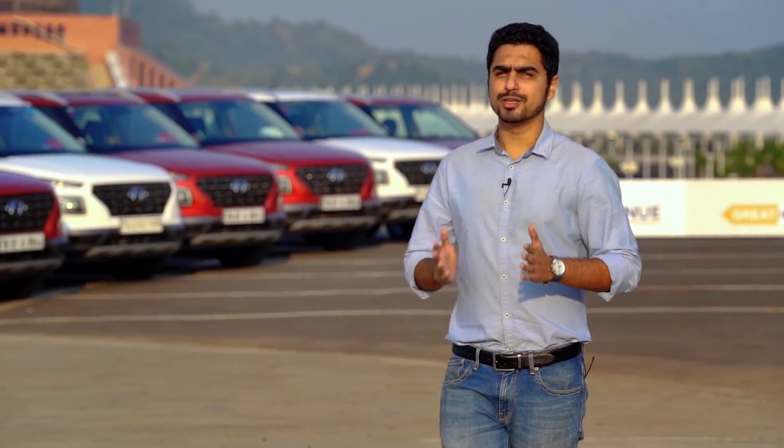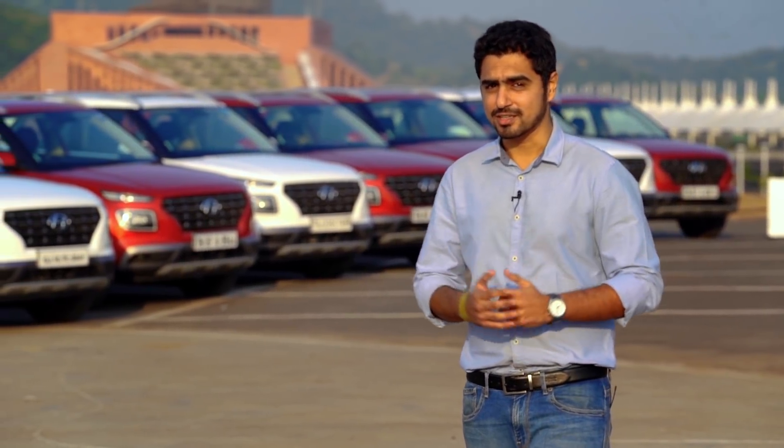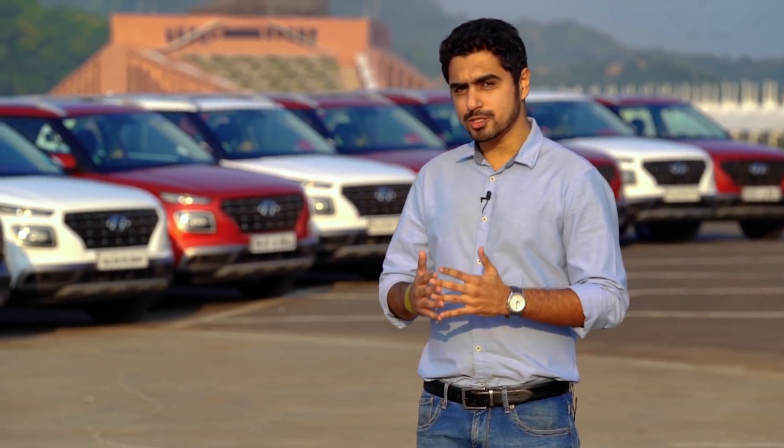We are here because of Hyundai's Great India Drive, which celebrates India's unity and diversity. The route we've chosen, from Kevadiya to Kanyakumari, honours other larger-than-life figures from across the centuries. And what are we driving? The Hyundai Venue, of course.